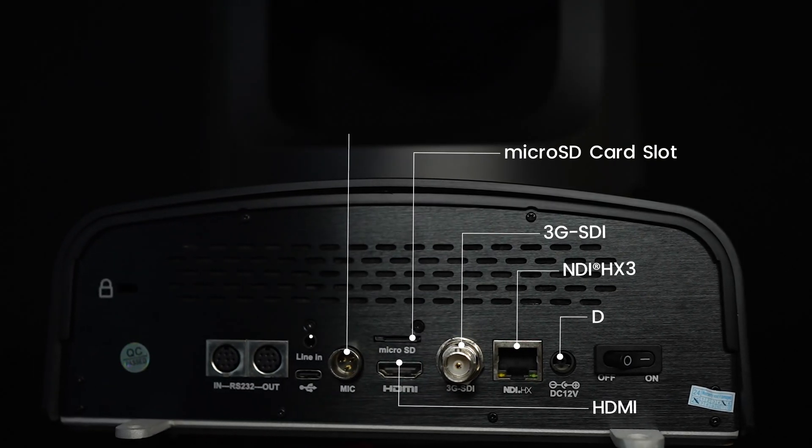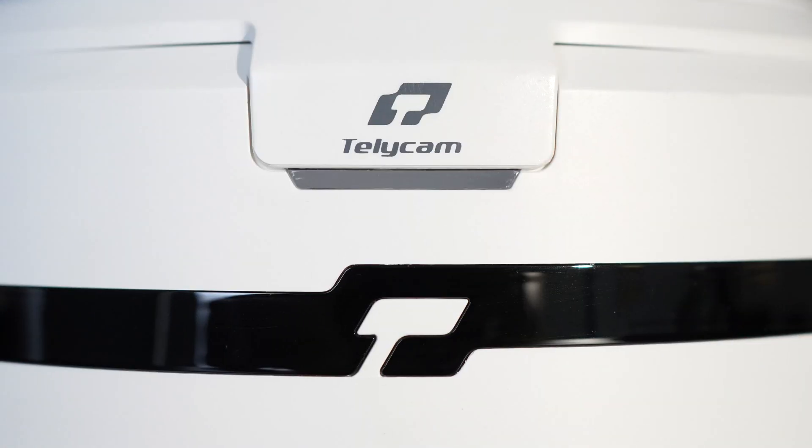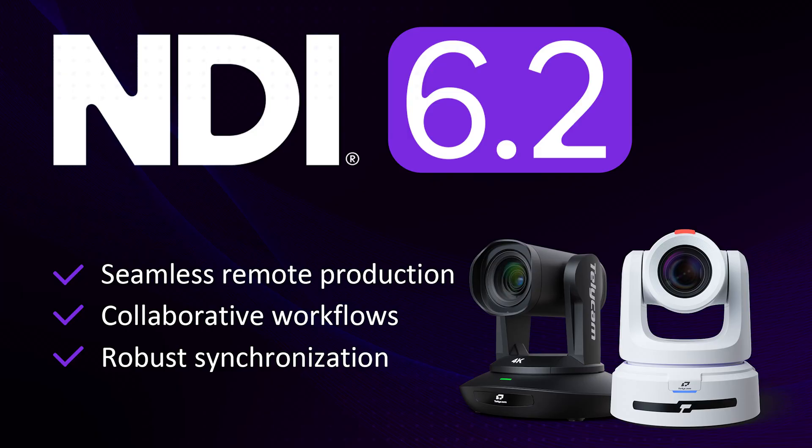The Explore XE is built for flexibility, with simultaneous output of 4K60 over HDMI or NDI-HX3, 4K30 over USB-C, and 1080p60 over 3G-SDI. The camera adapts to any AV or broadcast setup.